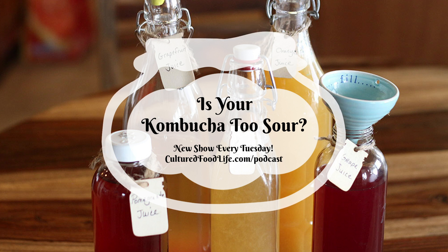I love kombucha in the summer and I love water kefir too, but I think kombucha helps me slightly more because it works with the liver and can make such a difference in your life.